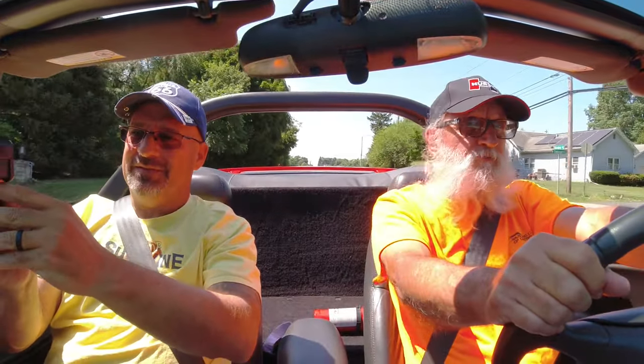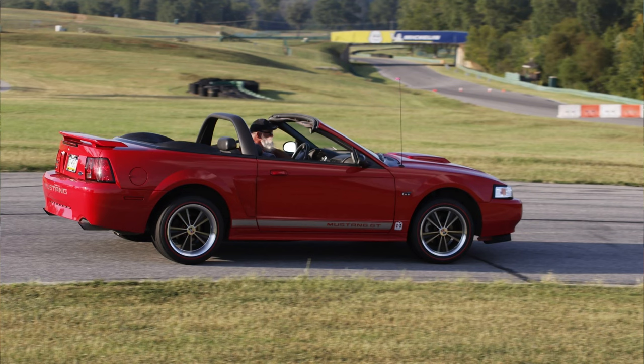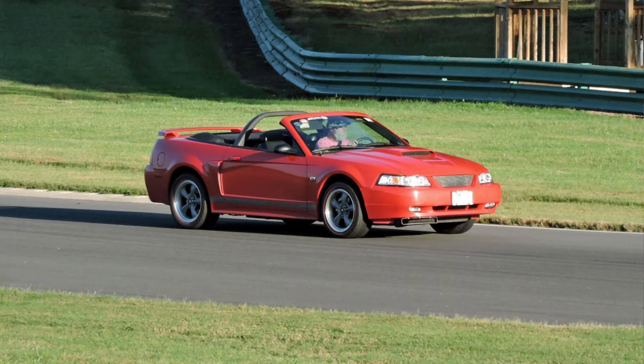Did you have the top down on the dragway? No, no, no. They wouldn't let you? I don't know if they'd let me or not, but I've never been to any drag strip where they would, so I just preemptively put it up. But you had the top down at BIR, Summit Point. Rode Atlanta twice with the top down. And the Shenandoah Speedway — that oval track is crazy. I did that with the top down too.